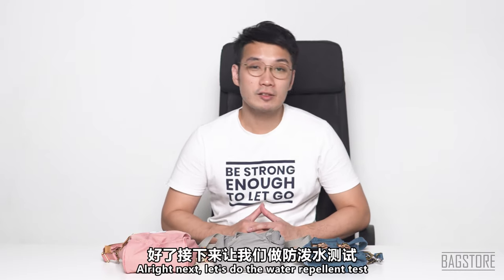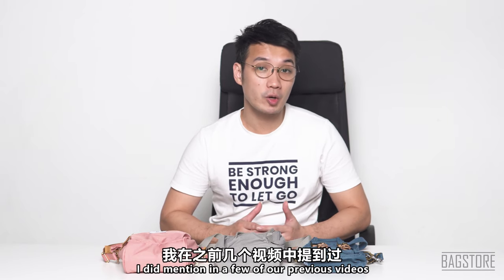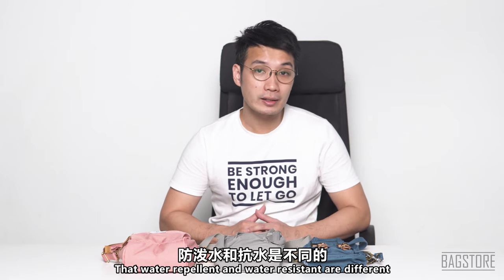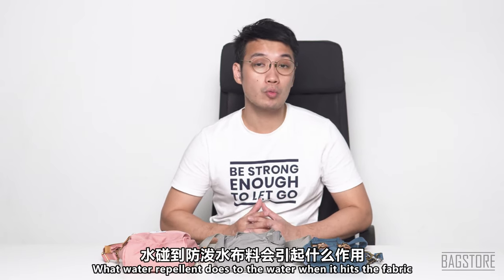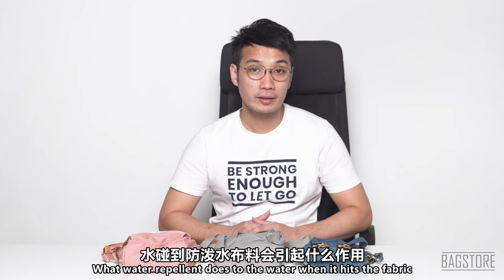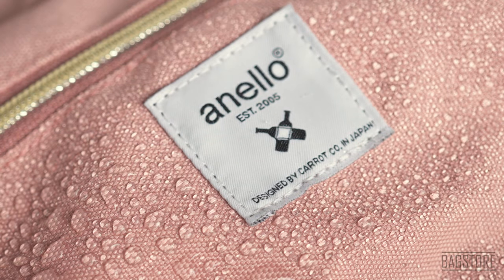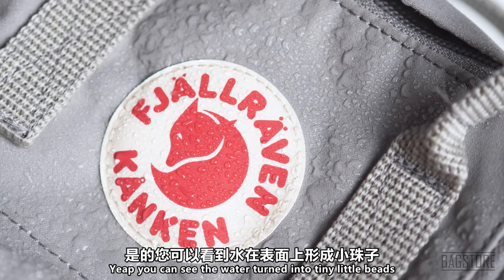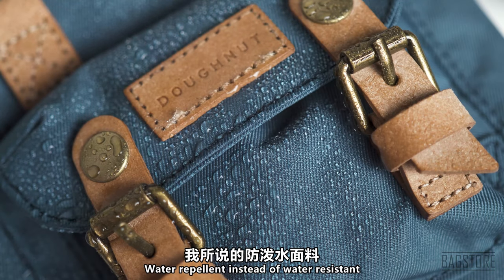Next, let's do the water repellent test. As I've mentioned in previous videos, water repellent and water resistant are different. Let me show you what water repellent does when water hits the fabric — you can see it causes the water to turn into little beads instead of going through the material. So that's what we call water repellent, as opposed to water resistant.